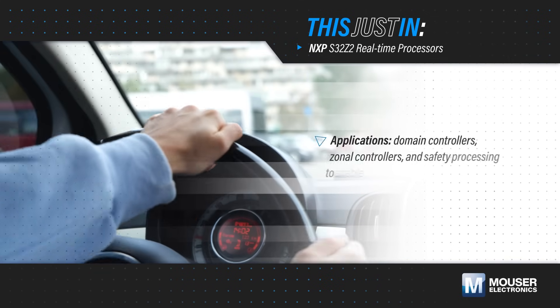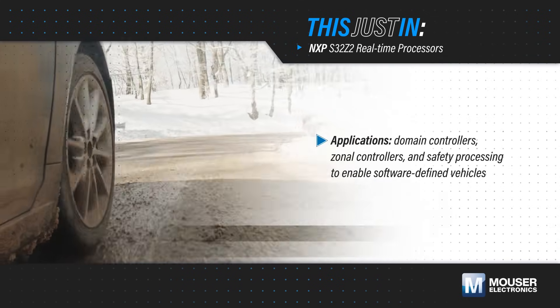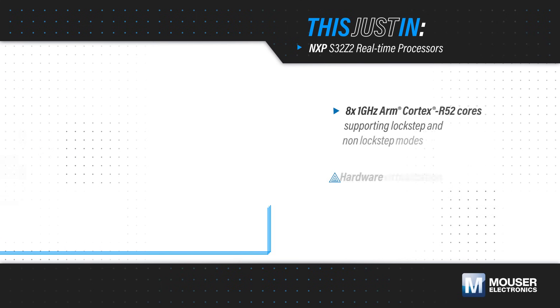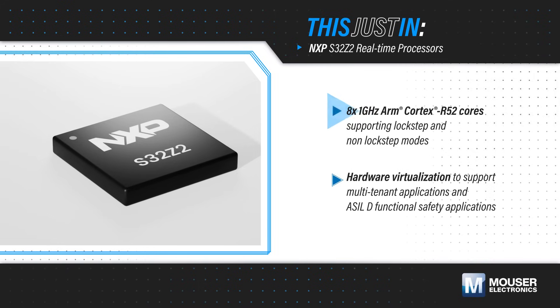Software-defined vehicle architectures depend on processors that can integrate multiple cross-domain vehicle functions while reducing software integration complexity and enhancing safety and security. NXP S32Z2 real-time processors, available from Mouser Electronics,